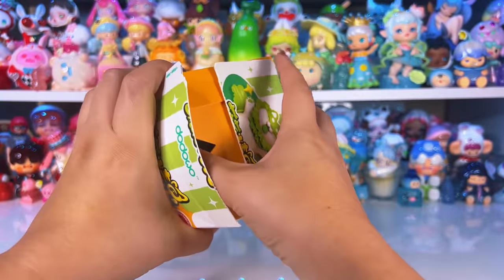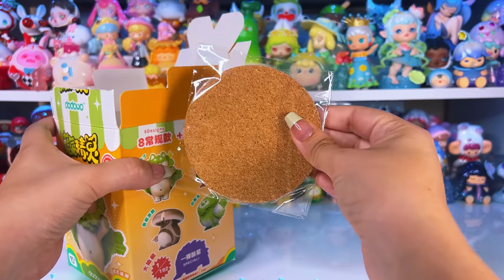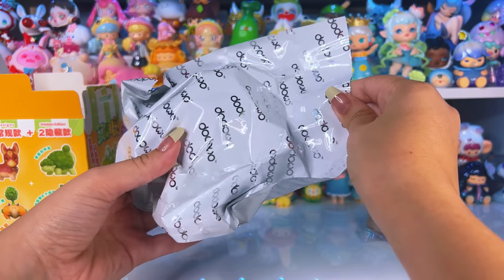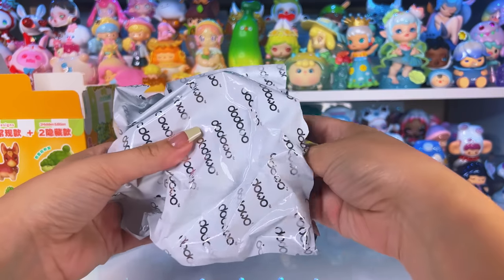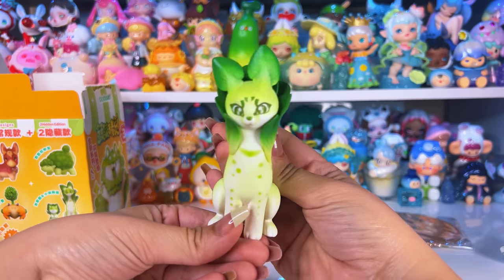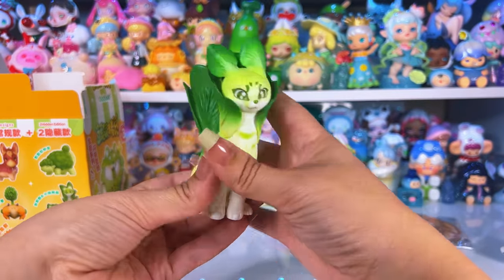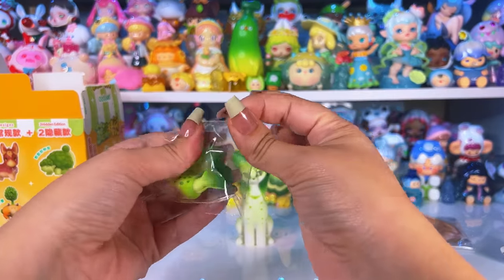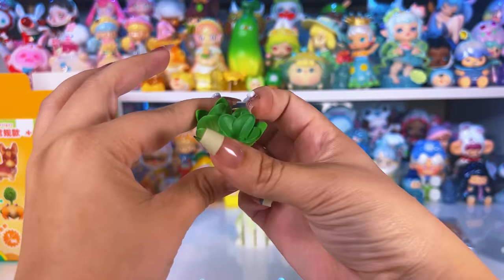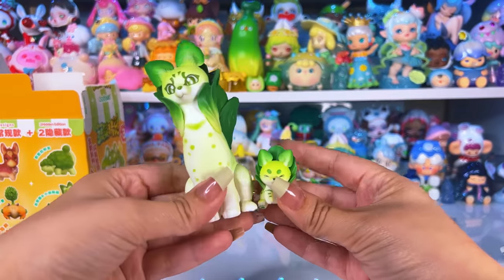I love food blind boxes so this is perfect. Just like Series 2, it comes with a coaster card which I really love. Moment of truth — one, two, three — oh yay, it's the bok choy! I don't know what kind of animal this is, I'll put it on screen if I figure it out. I love bok choy — I'll sauté it and dip it in soy sauce, so good. And look, it comes with a little baby bok choy! Love that.